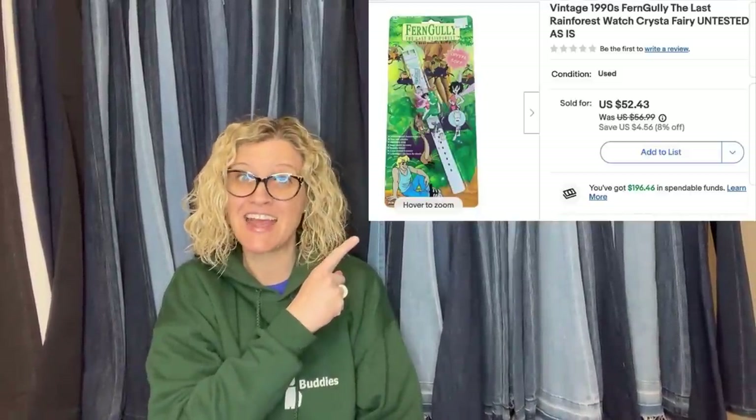This one comes from YouTube channel Vintage Spice — she has amazing bolos, definitely check out her 'what sold' videos. Mixing it up this month instead of the usual niches. Bought in a random hybrid lot of watches that had almost no bids — pennies into it. Sold at full price for $52.43. It is a vintage 1990s Fern Gully: The Last Rainforest watch — untested, as-is — and it still sold for that much.